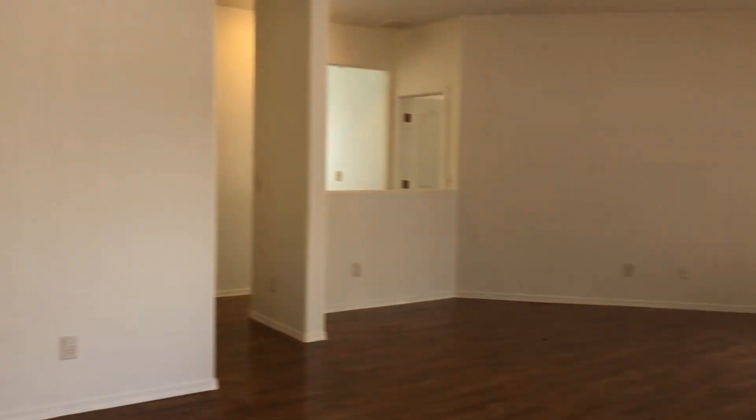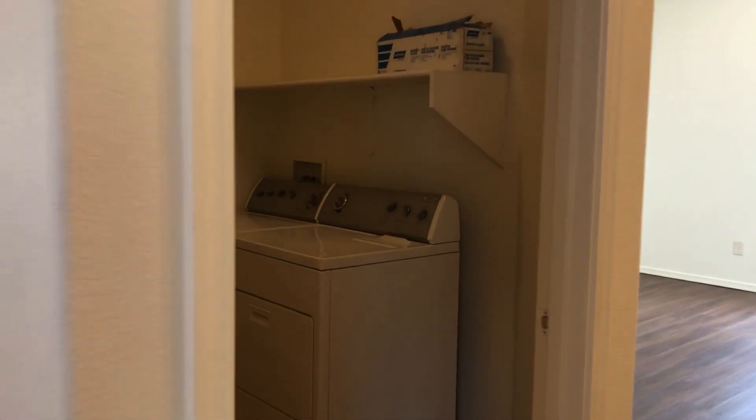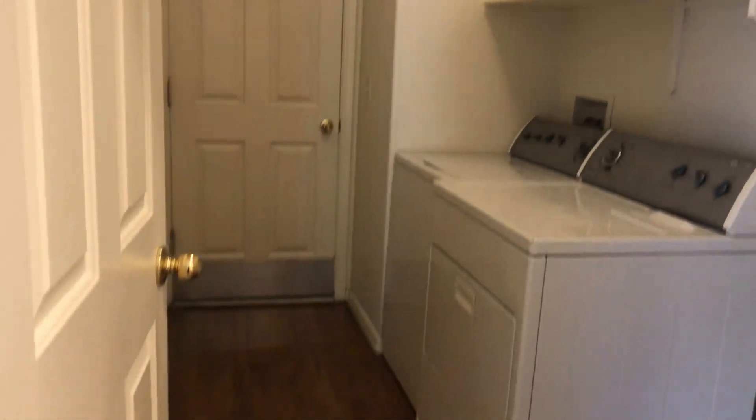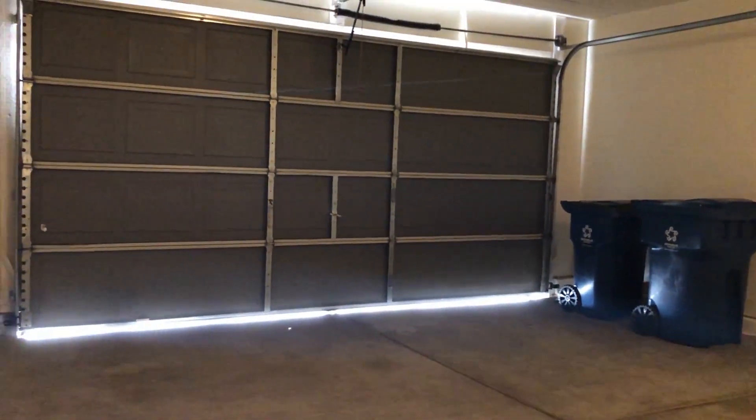We'll take a look down this hallway first. Here we have the laundry room — it's pretty spacious. And then the garage is through here; this is just a standard two-car garage. And then a coat closet right across from the garage — there are no shelves.